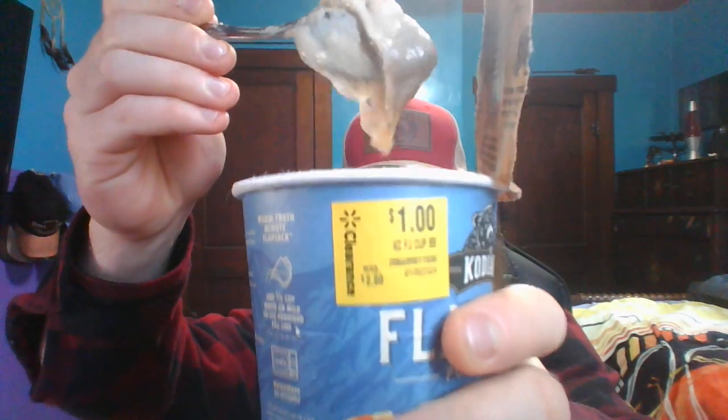I figured it was worth trying, and I just assumed it was like oats, but it's just like — I don't know if the camera's picking it up — it's just like slop with little bits of freeze-dried fruit in it.